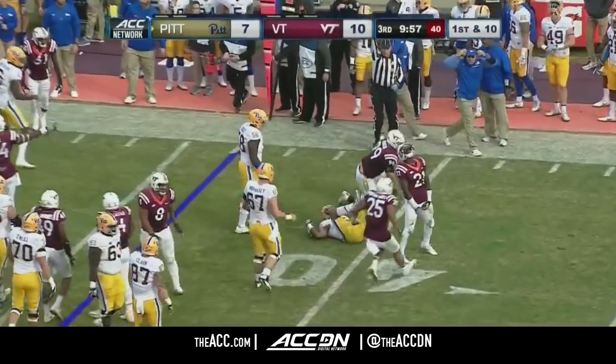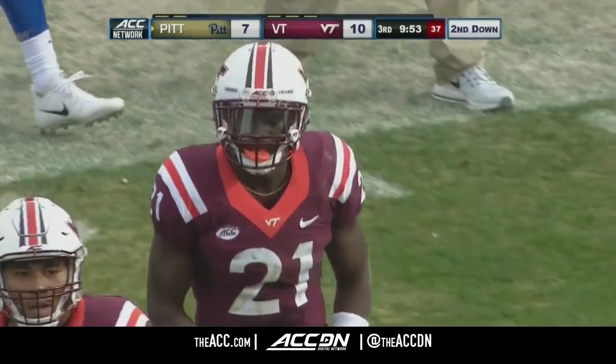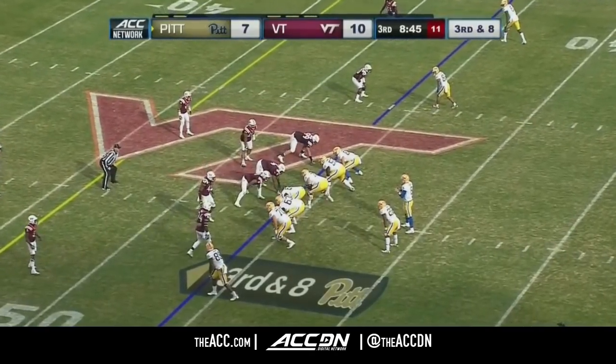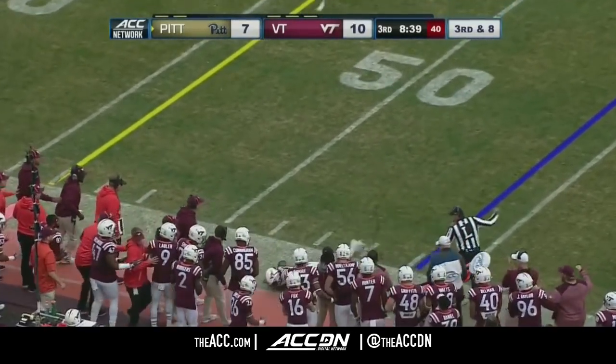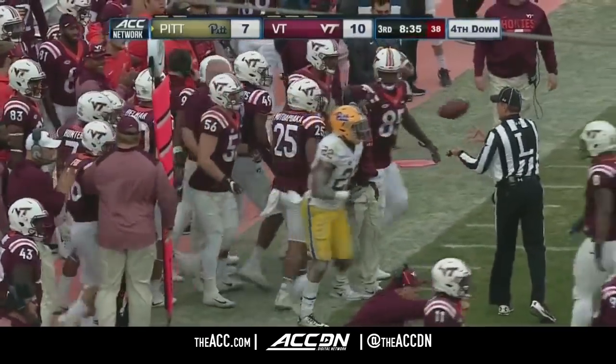First and ten, Darren Hall goes nowhere, loss of two yards in the play, Reggie Floyd the strong safety on the tackle for Virginia Tech. Third and eight. Pickett, hit as he throws, and he finds Chester — well shy of the first down, goes down at the 47.